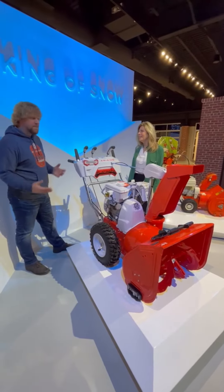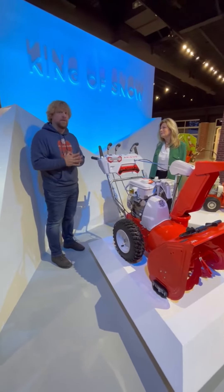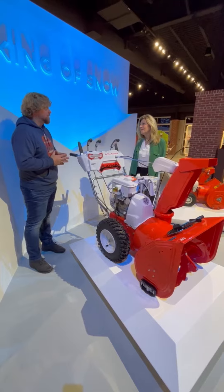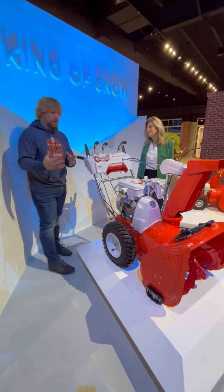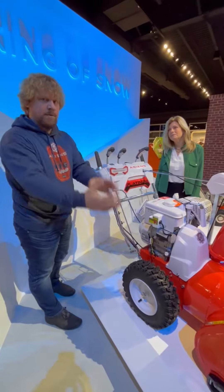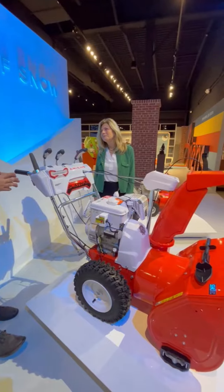Tell us more about this machine. This machine we designed specifically to call back and reminisce the Ariens snow throws of the past. We've been making snow throws since 1960. You'll notice 35 unique components, and that's not even counting the components that are simply just painted different colors. One of the big things we did with this model was draw from our history as well as incorporate all of the great features that Ariens delivers today on their snow throws.